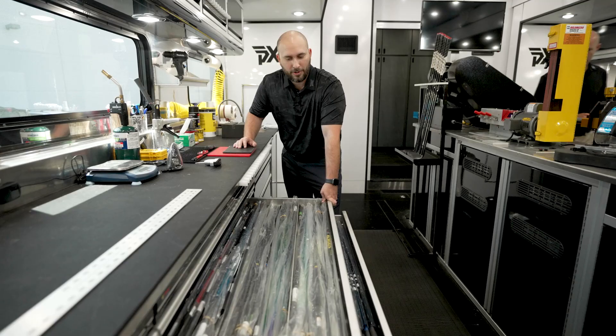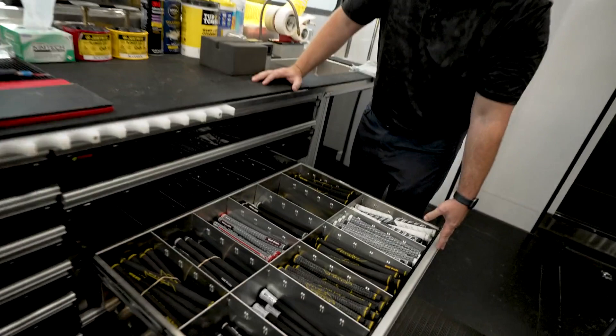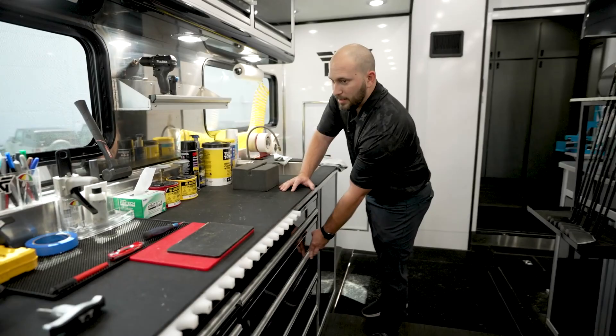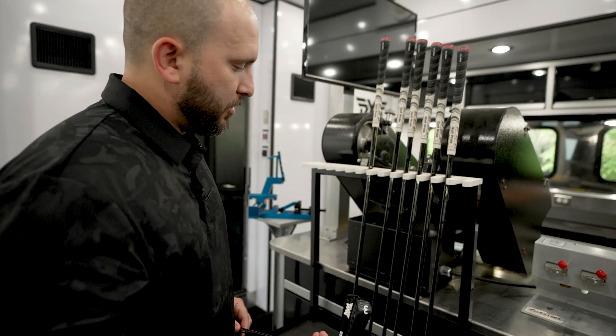Over here, similar thing with our grips. Grip companies stock us up so our players can have fresh grips whenever they need them. We probably go through almost 2,000 grips in a season just putting fresh ones on for players. This brings us over to our gripping station right here, and then our drying rack over here where we actually have a couple of clubs for Pat Perez — this is an old set that he used to play. He actually just switched into our Gen 4 irons as well.